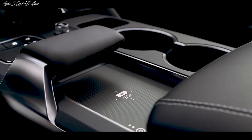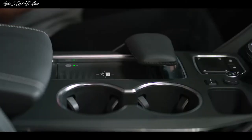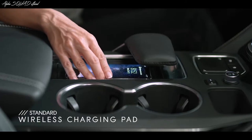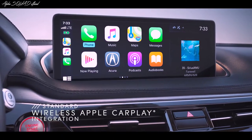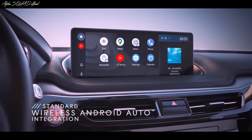The center console is also smartly designed with plenty of useful space for small objects like your smartphone, which you can charge wirelessly. You can also use wireless Apple CarPlay and wireless Android Auto integration without plugging your phone in.